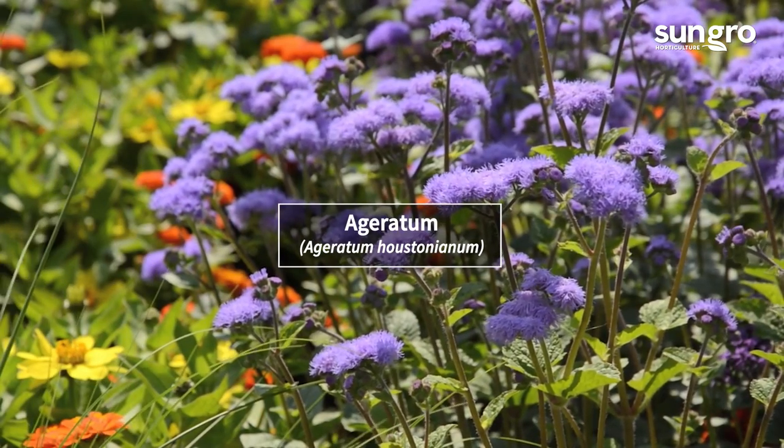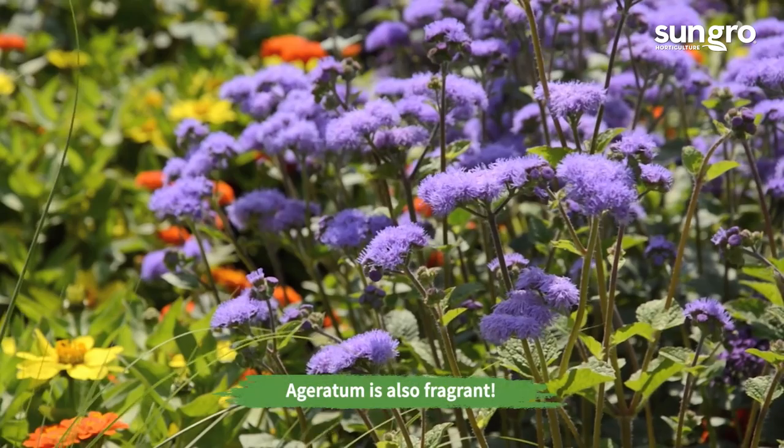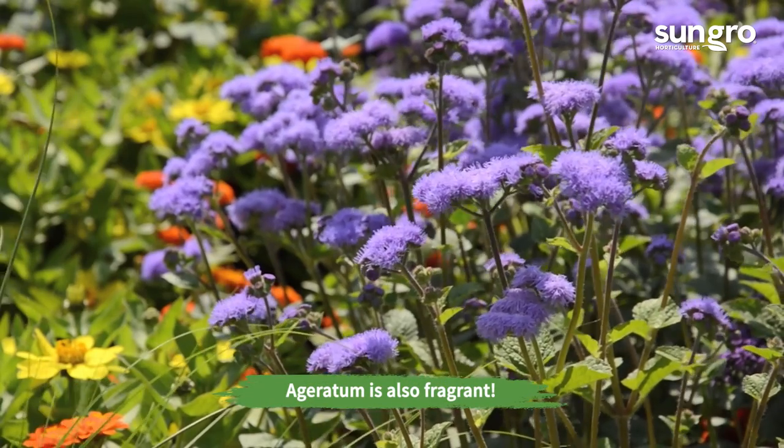Ageratum. The fuzzy violet-blue or white flowers of Ageratum bloom from summer to frost, and bees love them.